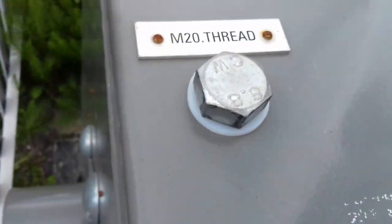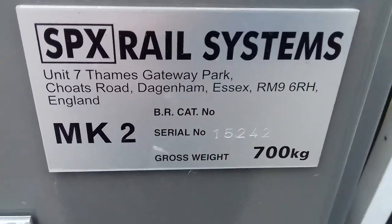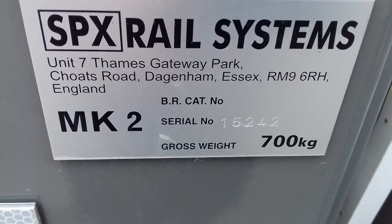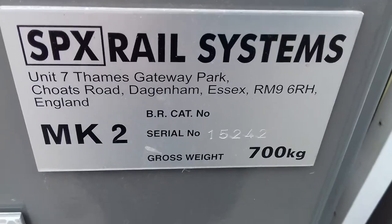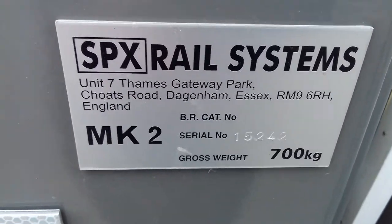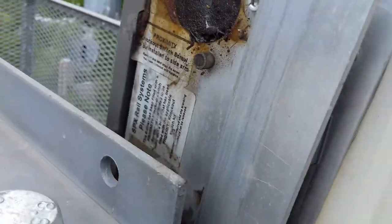This barrier has M20 thread — this one's easier to read: the 24th of February 2015. So that one is a new barrier. This one's not — it's got bent SBX rail systems, a ZO barrier. You've got one, two, three, four, five, six, seven... eight weights.